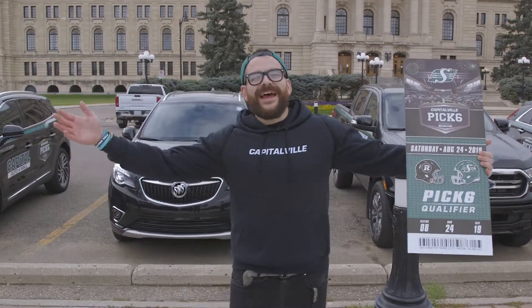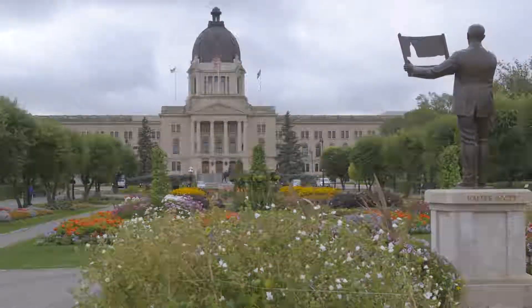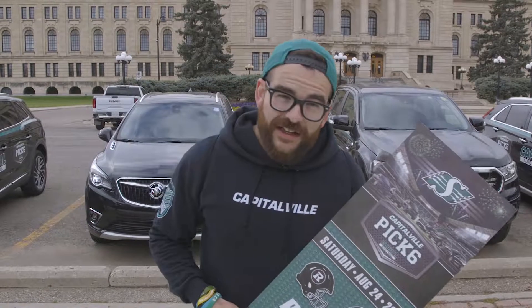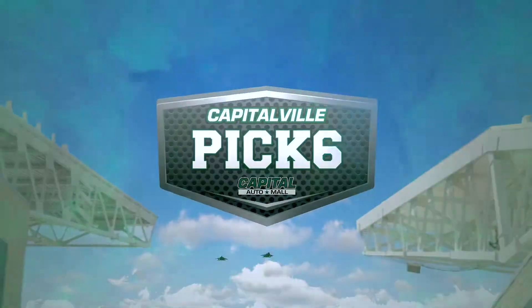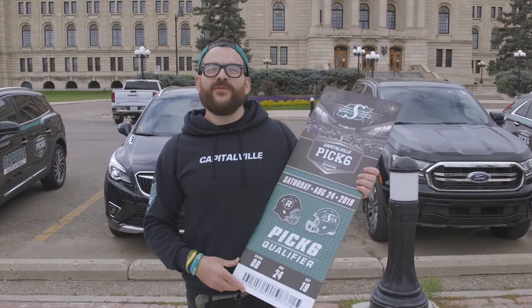Ladies and gentlemen, we are here at the Legislative Building in beautiful Waskana Park. The flowers are blooming, the statues are plentiful, and today Shawna is coming here because she is the sixth qualifier in the 2019 Capitalville Pick Six Contest. She is going to meet us right here at the ledge, and until then we wait.